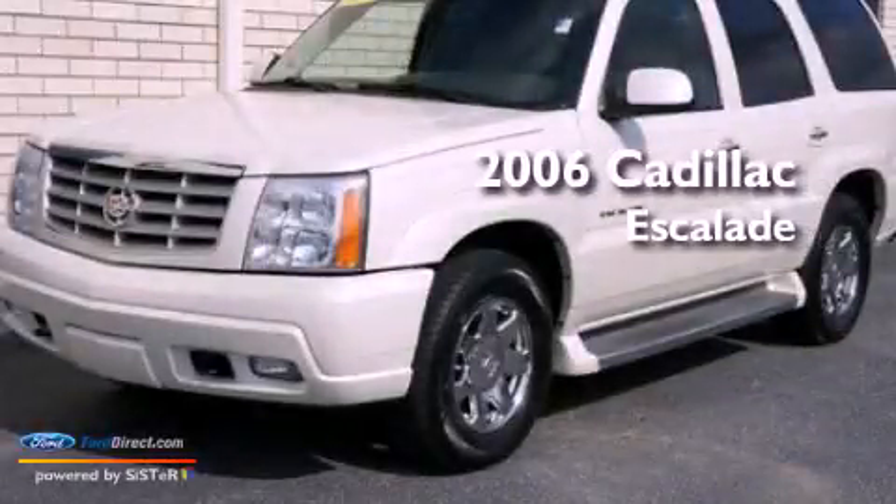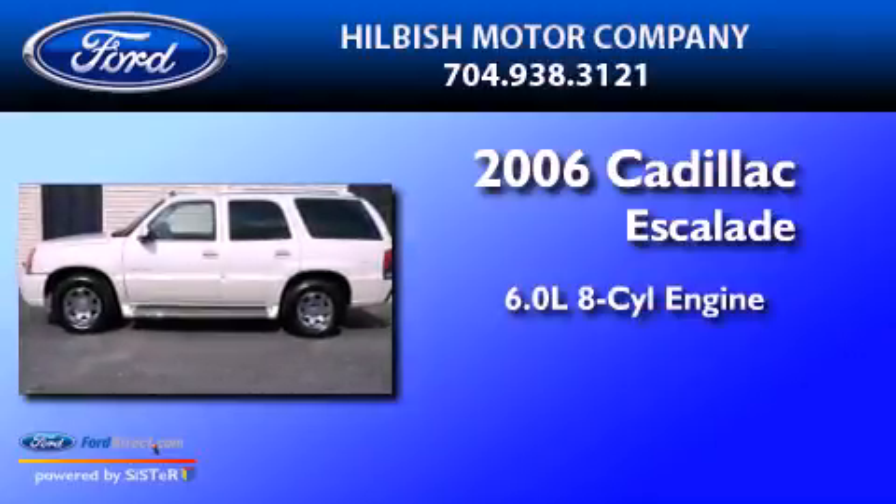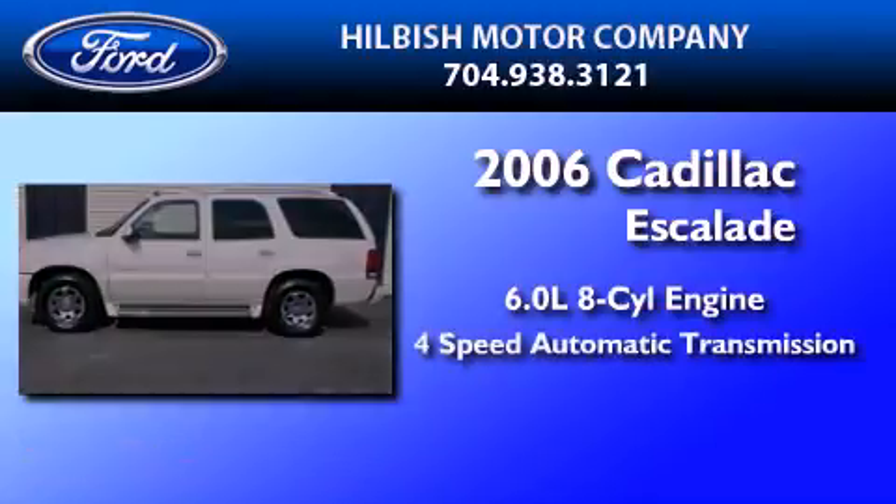This is a 2006 Cadillac Escalade. It has a 6.0-liter, eight-cylinder engine and a four-speed automatic transmission.